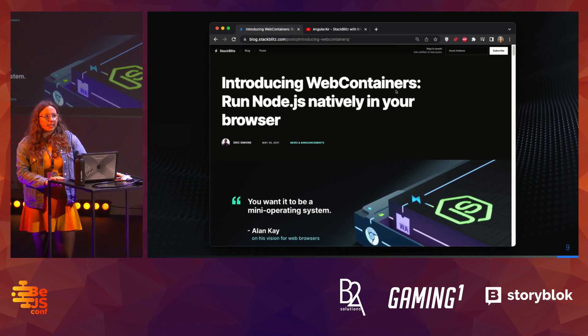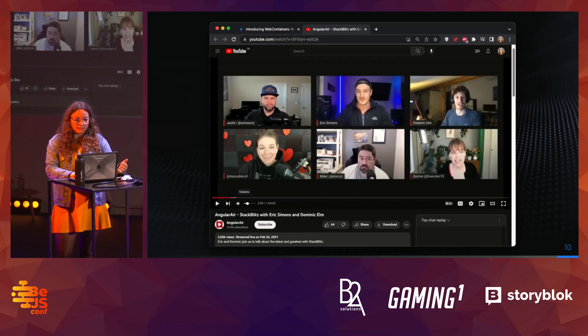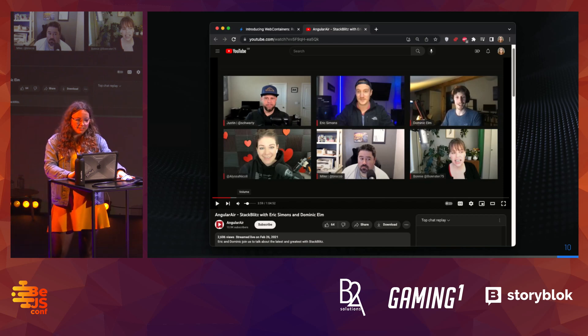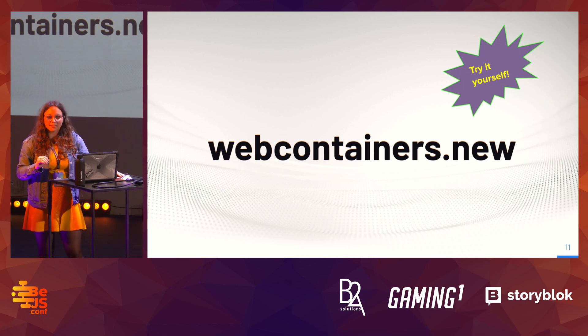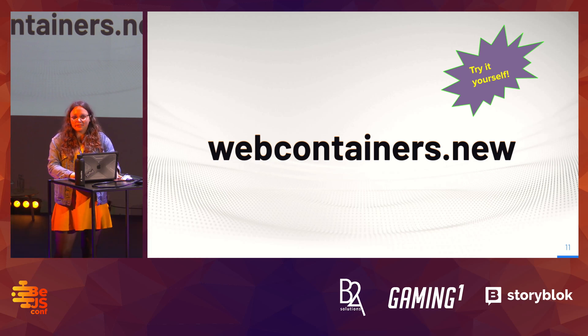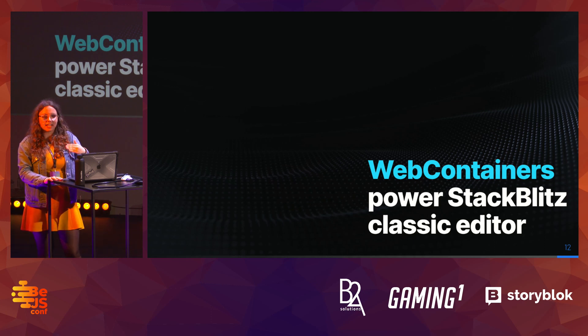WebContainers were introduced in May 2021, but we had already been dogfooding that technology for a few months. For example, here's a podcast where two of my colleagues demoed WebContainers impromptu. If you're someone who prefers to just explore things by doing, you can go to webcontainers.new and try it yourself.